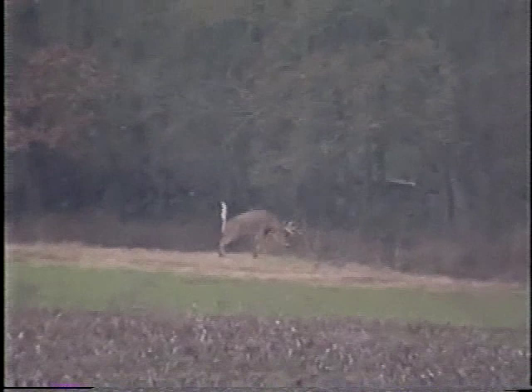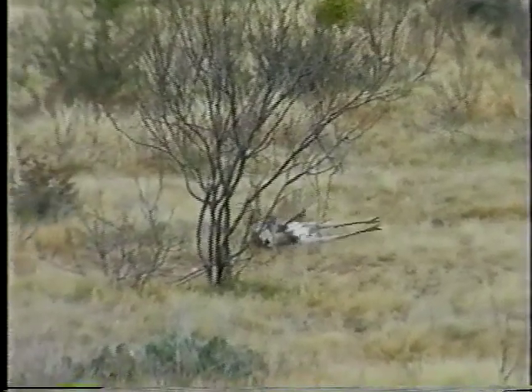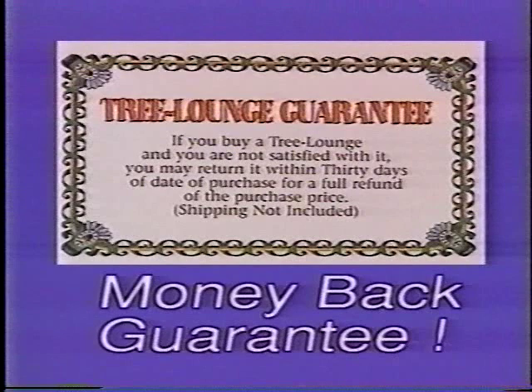The tree lounge has got to be the safest stand — that's one of the biggest selling points for me. The tree lounge is lightweight, easy to carry, easy to climb with. I especially like the ease with which it climbs. Once you're in the tree, you feel real safe — in fact, I've fallen asleep in the tree lounge before. They're real comfortable. This stand is no doubt one of the safest and most comfortable stands on the market today. The design of the tree lounge is completely different from all other climbing tree stands. Don't forget — you are happy or your money back. You have my word on it.